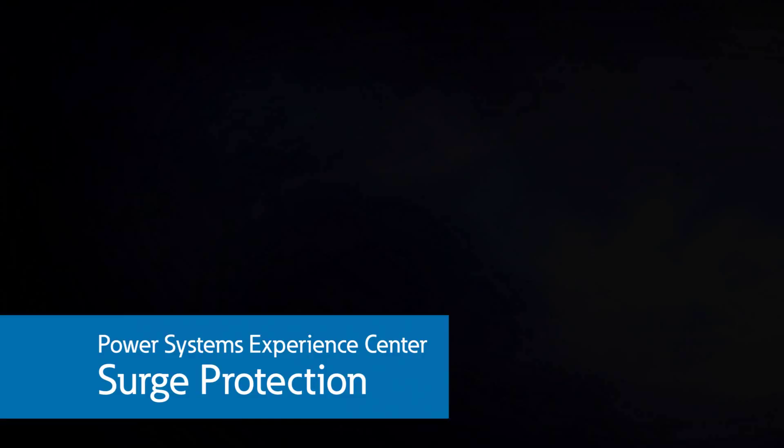Welcome to Eaton's Power Systems Experience Center. Here at the Experience Center, our engineers provide a safe, controlled environment for training, testing, and demonstrating full-scale power system problems and solutions. In this video, we will take you through the dangers associated with electrical surges and several commercial and industrial solutions Eaton has designed to protect your facility.